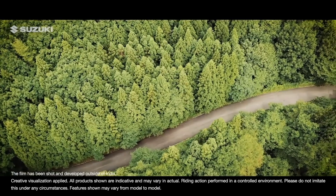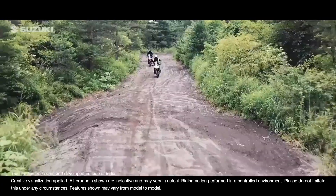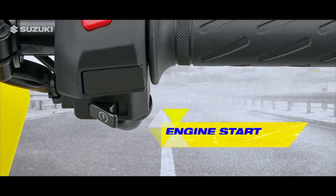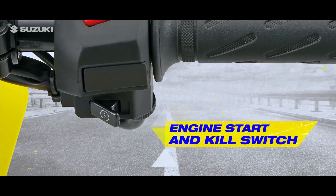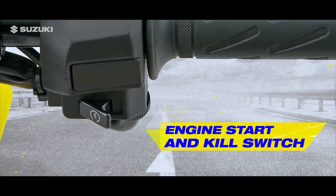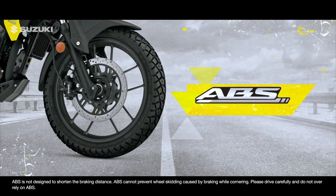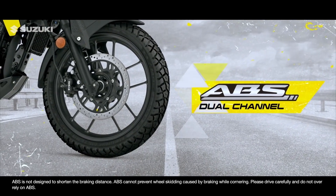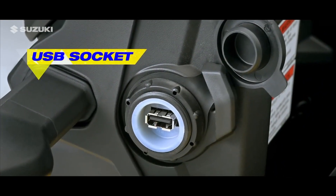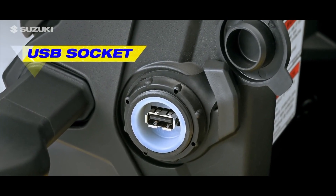It's the stunning utility features of this bike that make for a cool and hassle-free adventure. An integrated engine start and kill switch with the Suzuki Easy Start System offers a convenient experience. Dual-channel ABS offers greater confidence and control, and a USB socket provides easy charging anytime, anywhere.